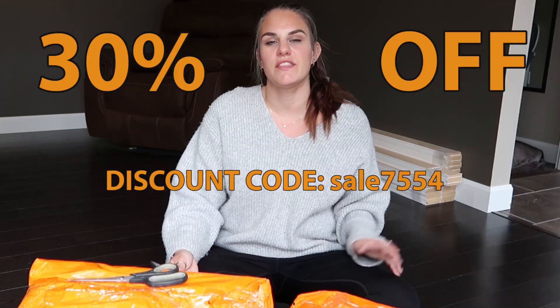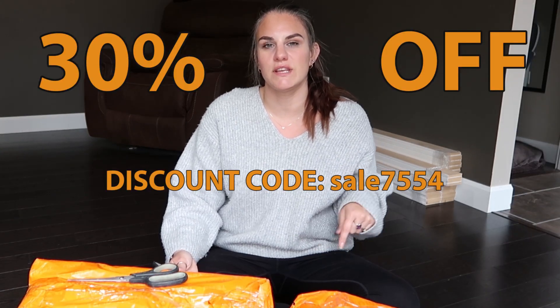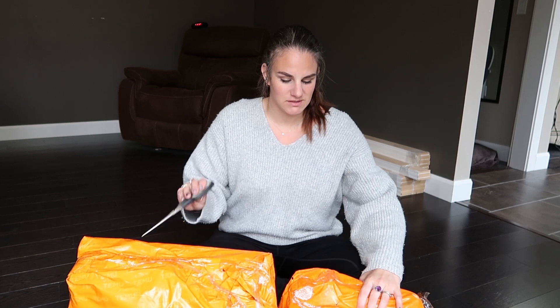Before I even get this video started, I want to let you know that I will have a 30% off discount code in the description box below, so make sure you go check out Temu. Now that I've gotten the logistics out of the way, let's open!